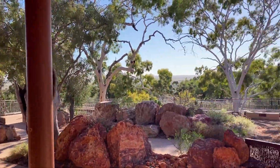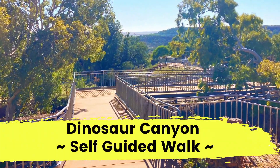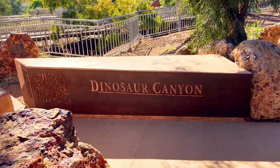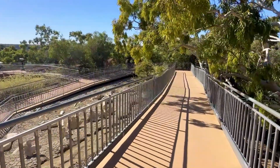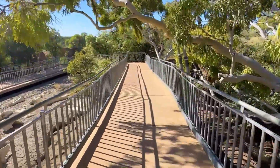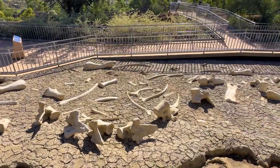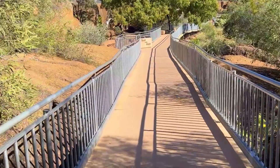The 300 metre elevated pathway features life-size bronze dinosaurs, flying reptiles, interesting information and incredible views. These exhibits have been designed to recreate life as it would have appeared during the Cretaceous period 100 million years ago.